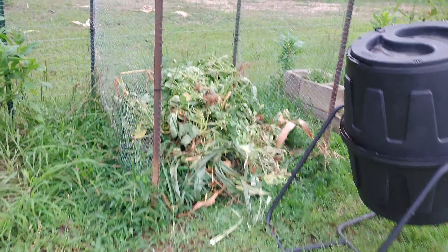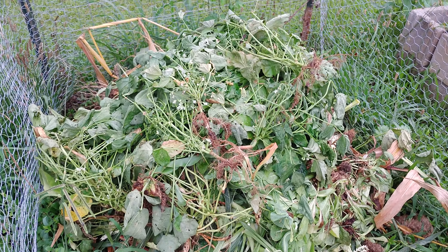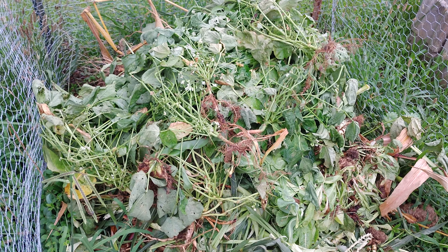Here's the aftermath of our squash, bean, and zucchini removal - throwing it on top of the compost pile there. I gotta get some more brown material. I've got some leaves and straw mulched up, need to mix it in here and get that going again.